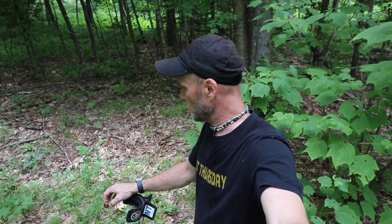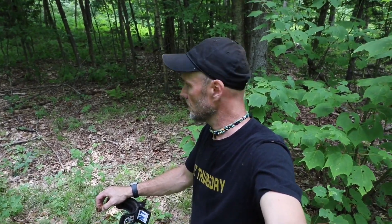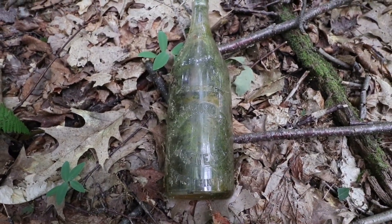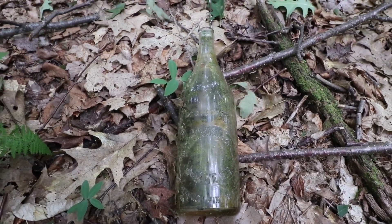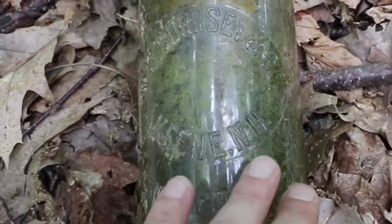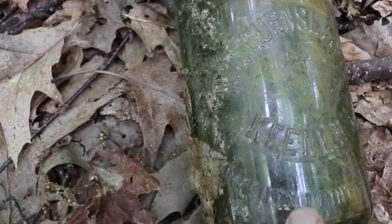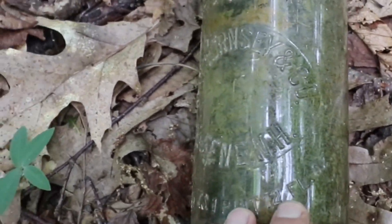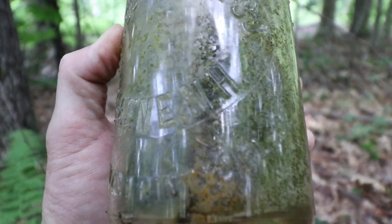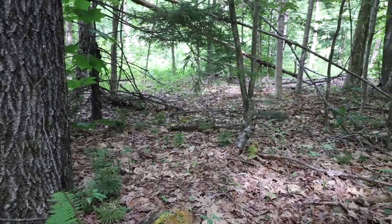I ain't giving up, but I'm quite surprised nothing's popped out easily. Well, just stumbled upon a surface find - a Keene New Hampshire bottle, soda, judging by the looks of it. I don't know, early 1900s maybe - a hundred years old. That's kind of cool and kind of what I'm figuring for the site, judging by the shotgun shells and such.